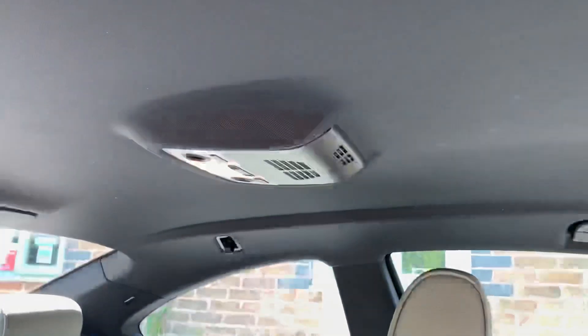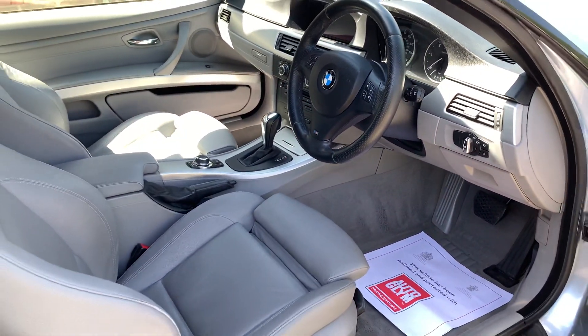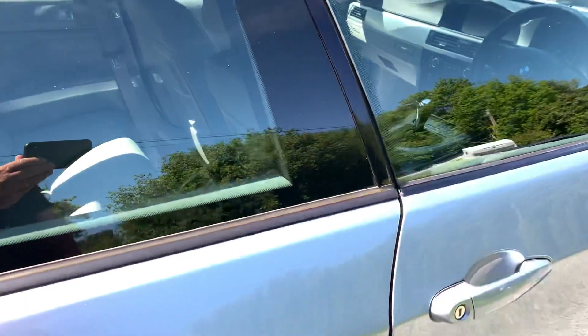The seat backs, roof lining — exceptional. It's fair to say I think you would find it very difficult to find another car in this condition.